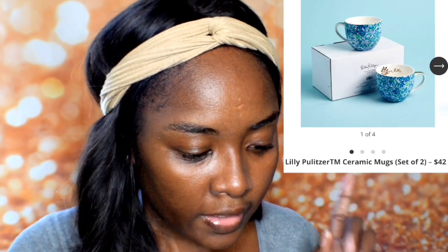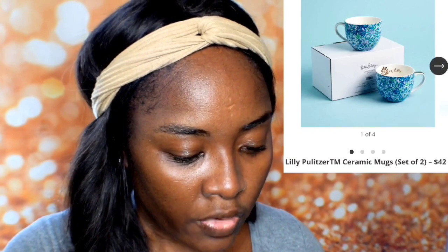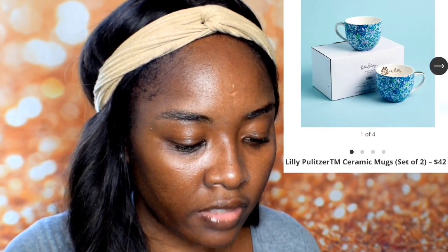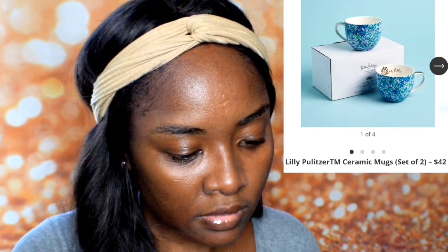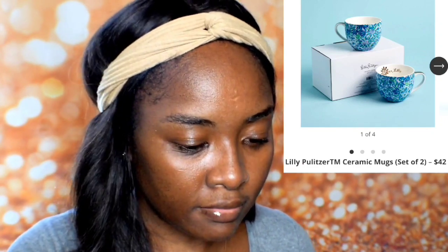The next item is a Lilly Pulitzer ceramic mugs set — it's actually a set of two. These are pretty cute, I like them. I'm thinking maybe I should get these — I like the colors on them.